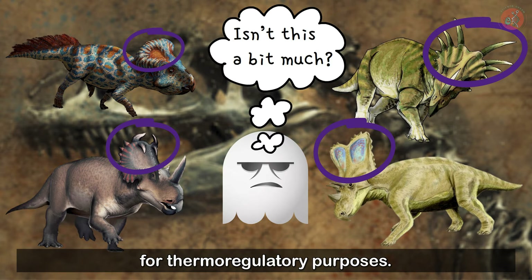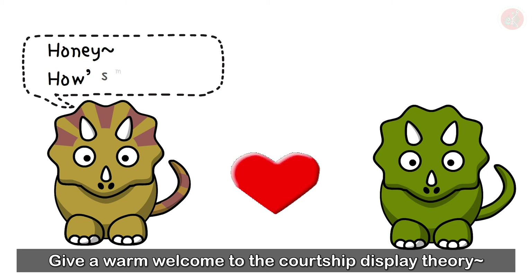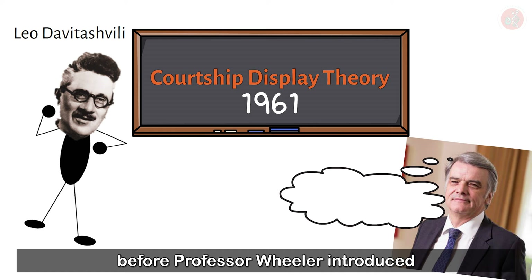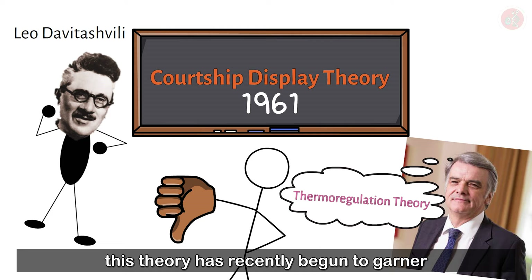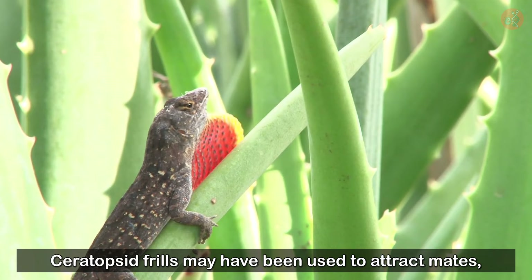So where did these large frills come from then? Some of you may have noticed that earlier we used the word 'decorated.' That's right — give a warm welcome to the Courtship Display Theory. This theory was first proposed by Professor Leo Davitashvili in 1961, before Professor Wheeler introduced the thermoregulation theory. Although it did not receive much attention at first, this theory has recently begun to garner the support of many paleontologists. Similar to modern peacock plumes or iguanan dewlaps, Ceratopsid frills may have been used to attract mates, or even show their mood by flowing blood through the connected veins, changing the frill's color.